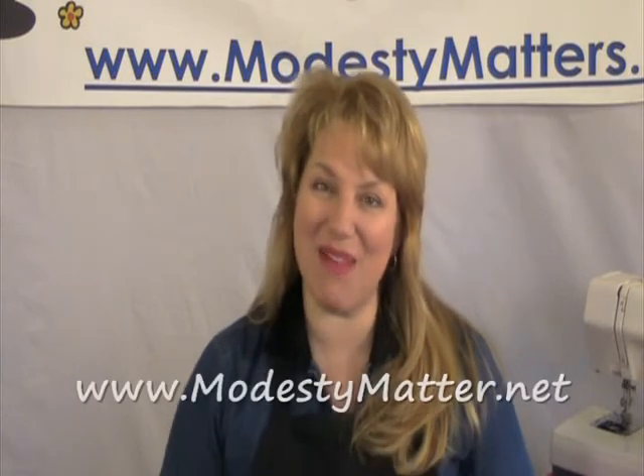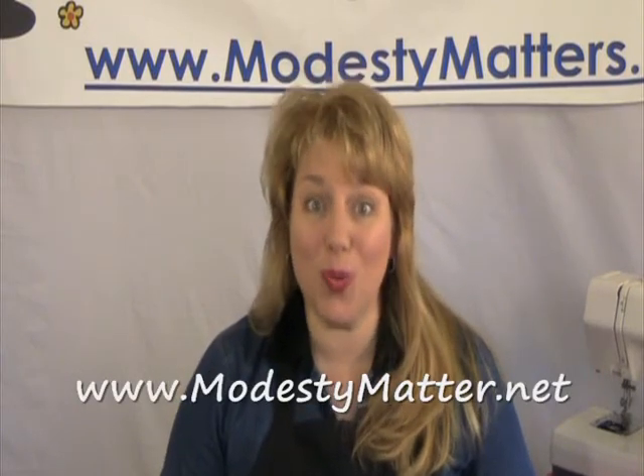So join us — Modesty Matters Home Economics Sewing 101. You won't want to miss it.